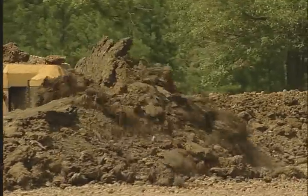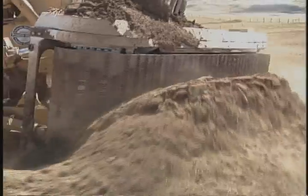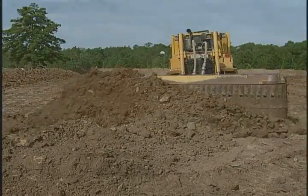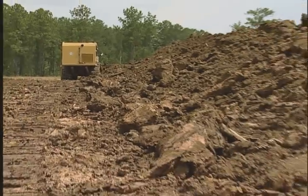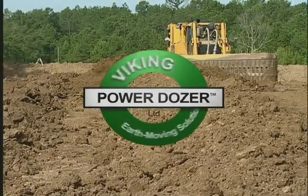In addition, the system can be modified to match various platforms. Also, the system's scalable design features ensure transportability. Quite simply, the Power Dozer outpowers any piece of equipment currently available. Speed, versatility, and efficiency make the Viking Power Dozer the best earth-moving solution for any commercial or military application.